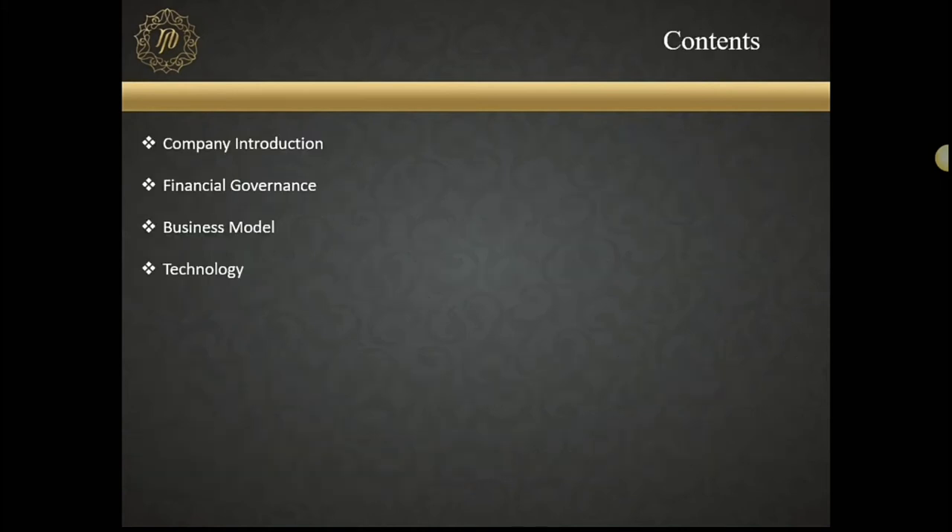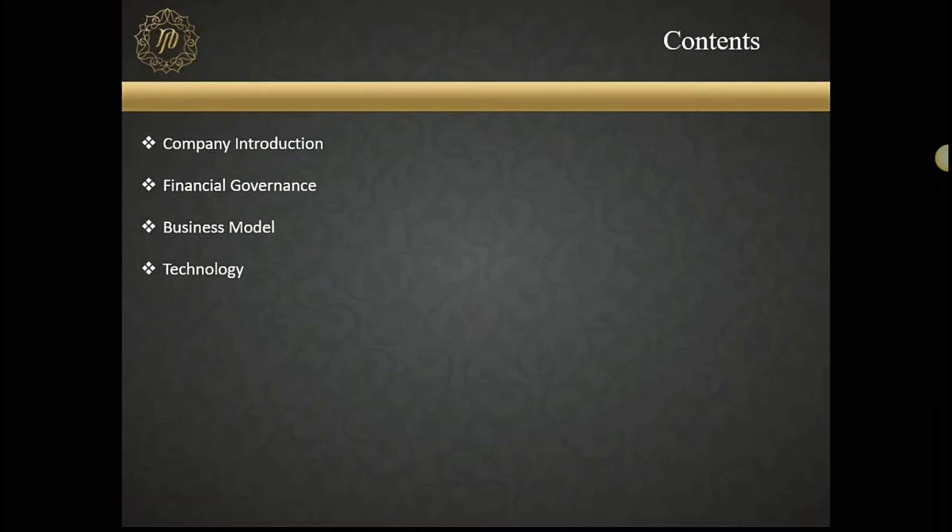Our agenda for today is to talk about the company introduction and the financial governance, which is very, very important. As most of you know, safety of your funds is key — that's one of the key things we are very focused on being a UK-regulated broker. Then a bit about business model, and finally we'll cover the technology, the online sign-up area, and the technological parts that we have.